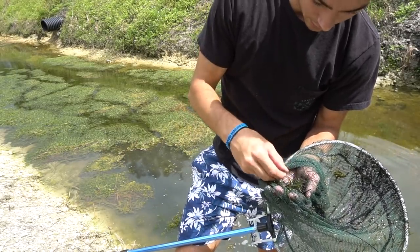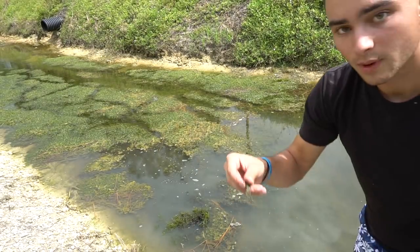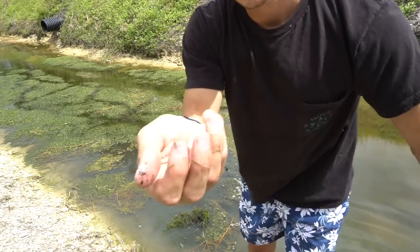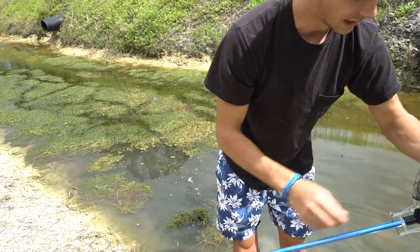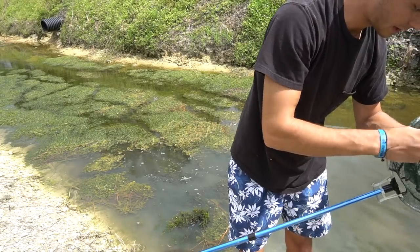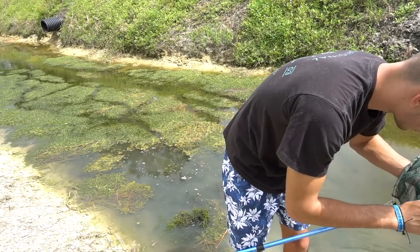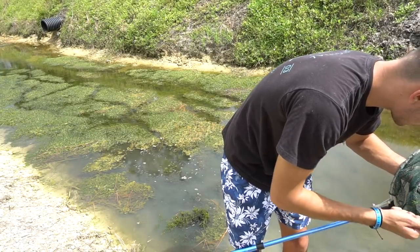And a massive one of those striped things — that thing is huge. We're going to toss them back in, toss everything back in. Decent size molly, put them back inside of the water. The only thing I really want right now is this flag fish. Oh, I got a baby one too — so we got a micro one and then we got a bigger one.